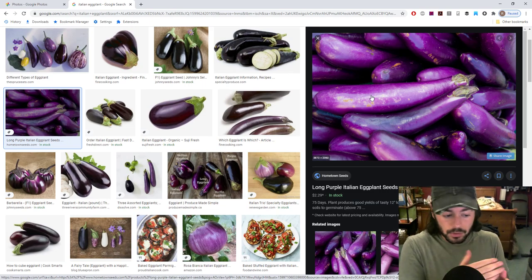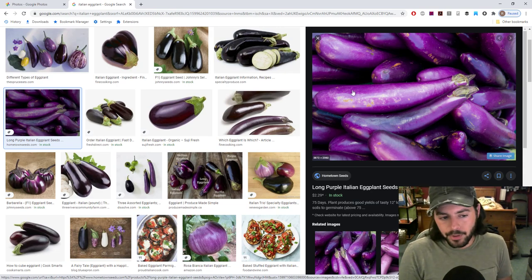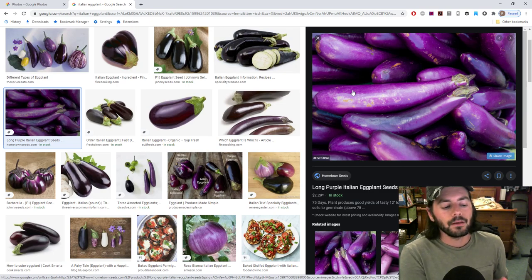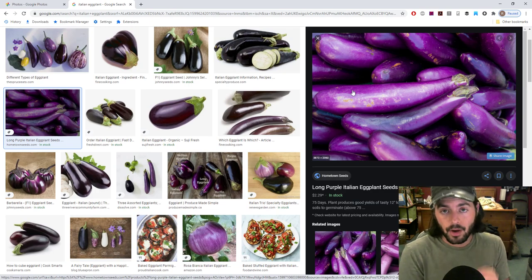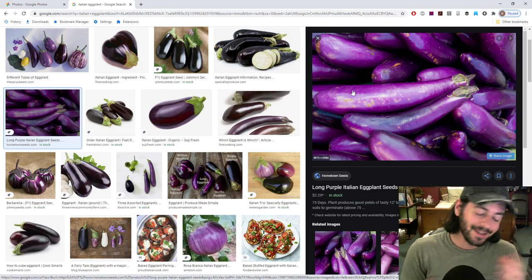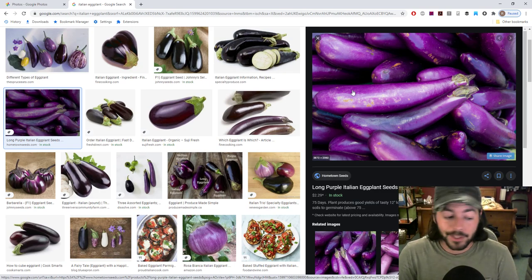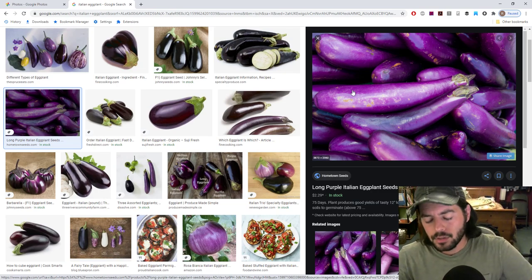I've never had eggplant this good. The big difference maker is really the way you cut it — cutting it long-wise rather than in circles gives you a different eating experience. There's less flesh and more skin, and that really makes a huge difference. Eggplant fries are insane. I make them in the oven every time I get eggplants, and they don't even take that long — you can even burn them slightly and they're still incredible.